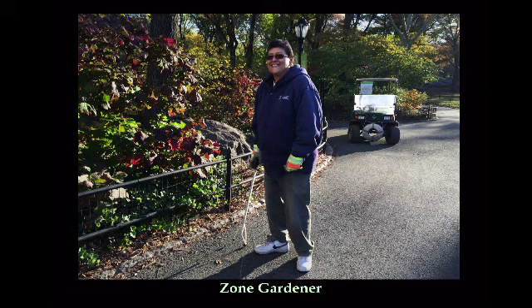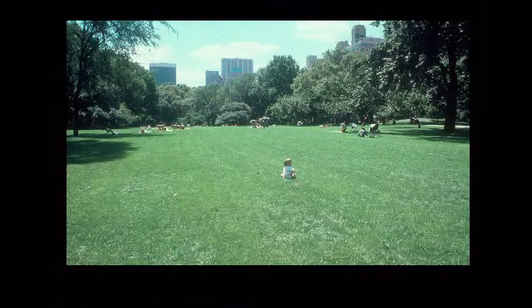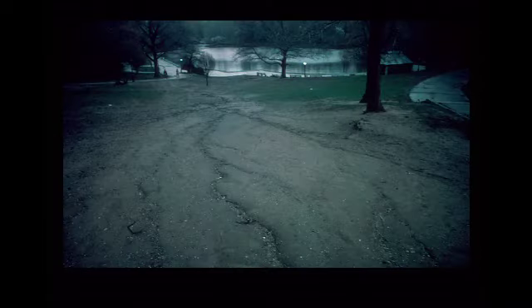Before I end, I want to quickly show you some before-and-afters where zone management and well-organized park crews have been key to the Conservancy's success. This is the East Meadow. Here we have what's called the Conservatory Water or the Model Boat Basin slope going down to that.